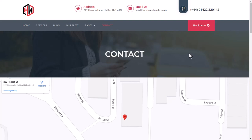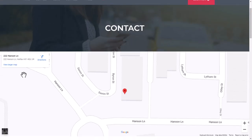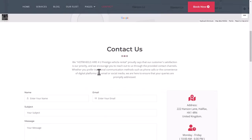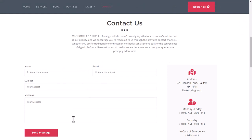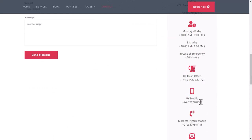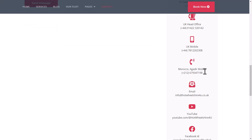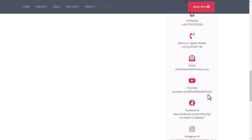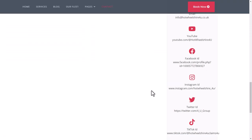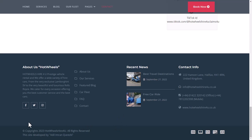For example, clicking on Contact brings you to the contact page where you can see the location on a map. Clicking 'View Larger Map' takes you to Google Maps. The contact page includes a contact form, address, business hours, head office number, UK contact number, mobile number, Agadir mobile number, email, YouTube channel, Facebook, Instagram, Twitter, and TikTok IDs. This has been the short introduction of the website developed by Adil Imran Qureshi. Thanks for watching.